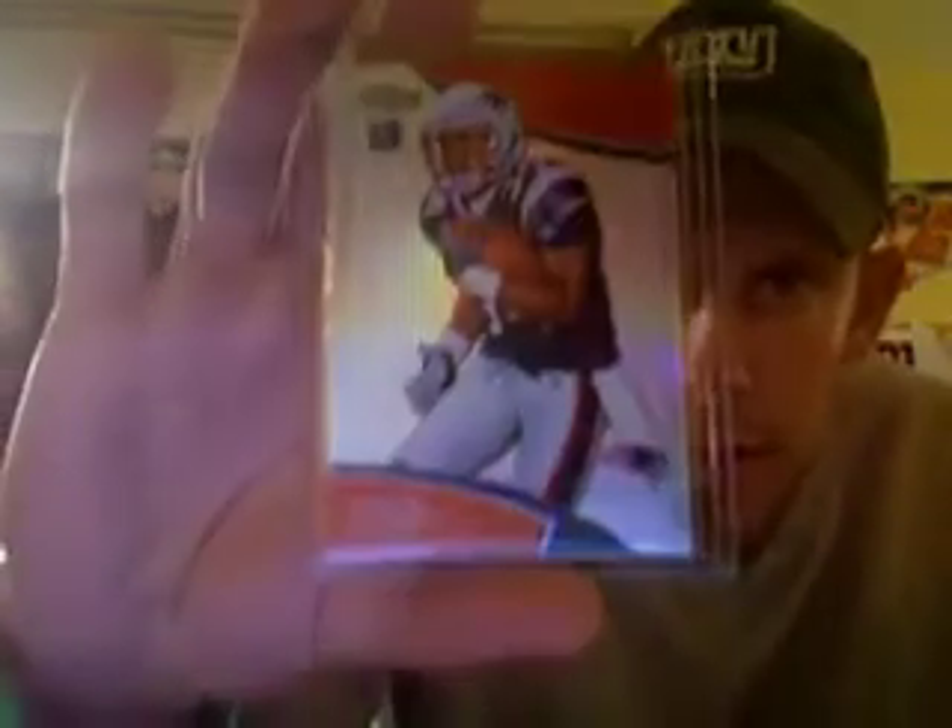Moving on to the rookie refractors and X-Fractors. Starting with the refractors: Randall Cobb, Shane Vereen, Kendall Hunter — who's been playing very well for the 49ers lately — another Shane Vereen and another Kendall Hunter, so I have dupe rookie refractors of those guys. Austin Pettis rookie refractor, who I really like, a Christian Ponder rookie refractor, Titus Young rookie refractor, and a Bilal Powell rookie refractor.